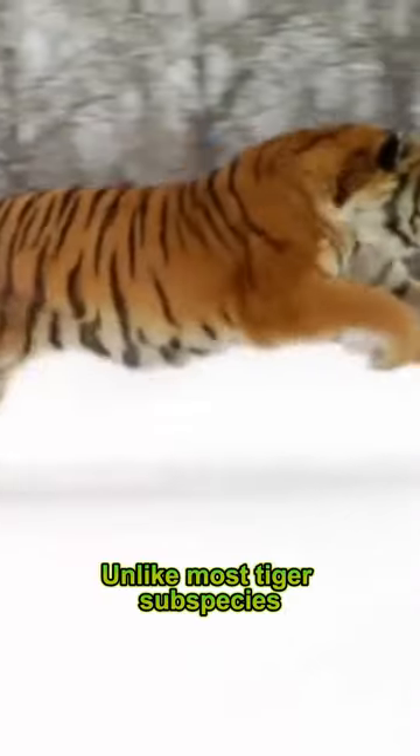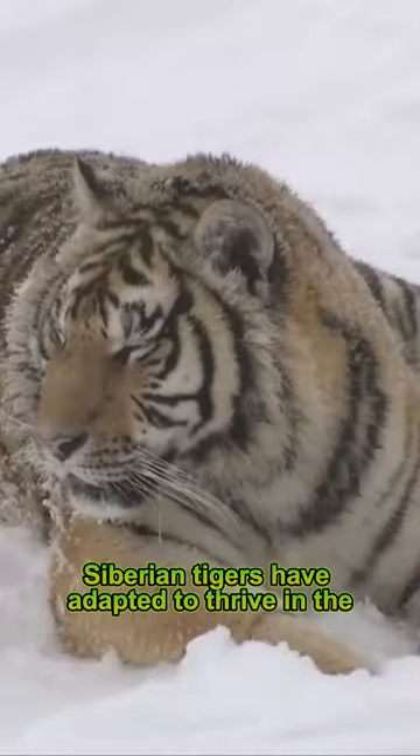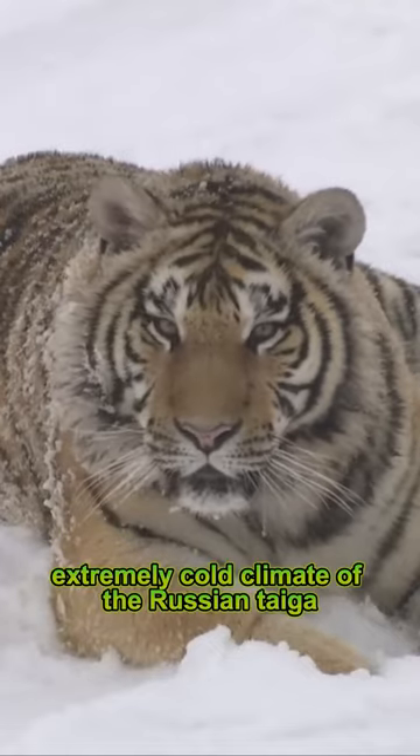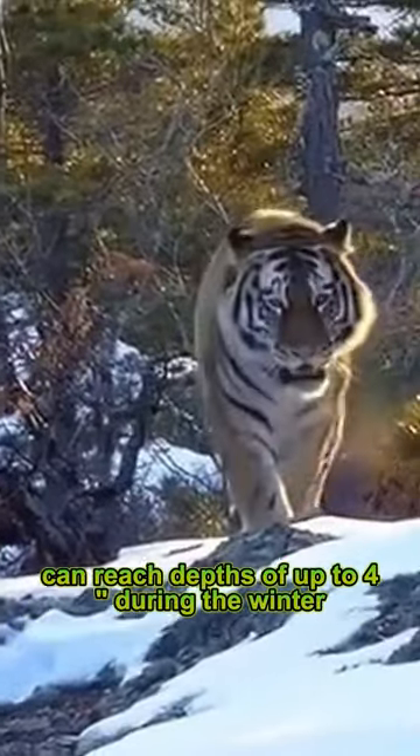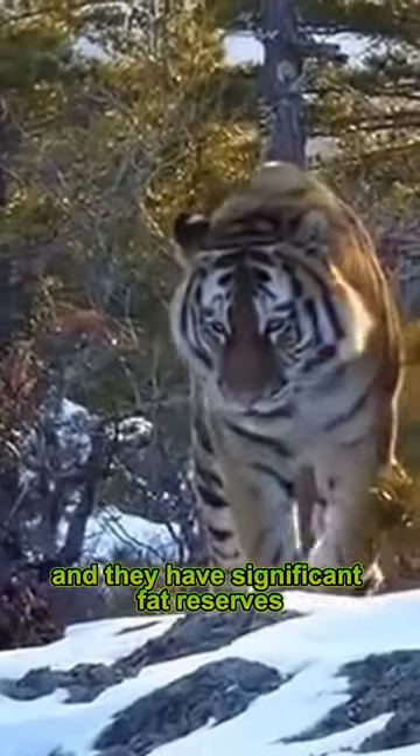Unlike most tiger subspecies, Siberian tigers have adapted to thrive in the extremely cold climate of the Russian taiga. Their thick, insulating fur coat can reach depths of up to 4 inches during the winter, and they have significant fat reserves.